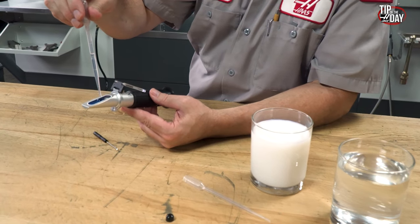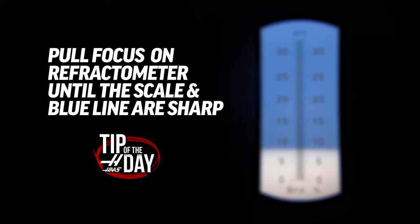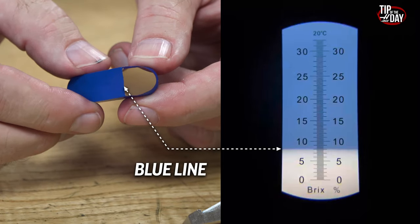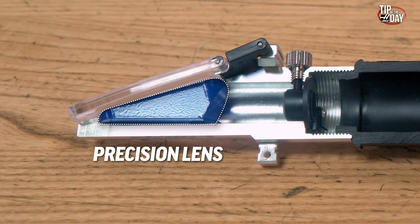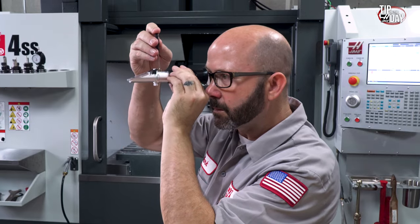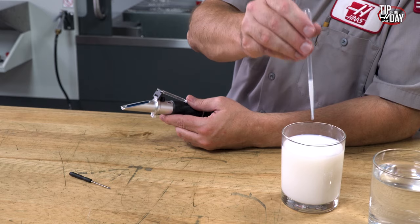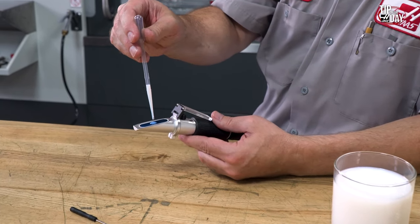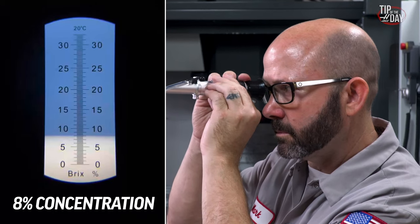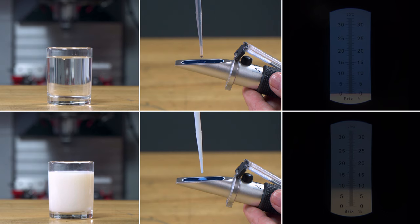Before we use our refractometer, we calibrate it by putting a few drops of water on our lens. We'll adjust the eyepiece, focusing until we see a clean, sharp blue line. That blue line is a demarcation line painted onto the underside of our prism — the lens at the front of the refractometer. Adjusting a set screw, we can move an internal lens up or down, zeroing out our scale. We then clean our lens, place a few drops of machine coolant on the refractometer, and take a look at what our coolant concentration is. Our machine coolant has a different refractive index than water, so the internal blue line will appear in a different location.